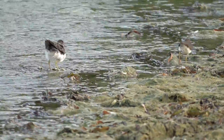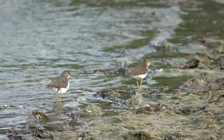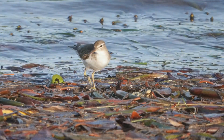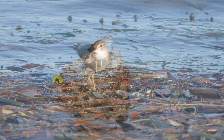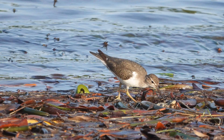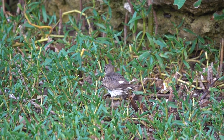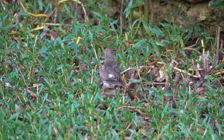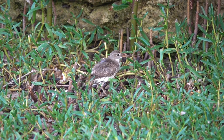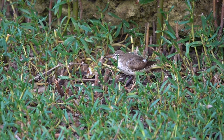The Spotted Sandpiper parents will usually have three to five eggs, and they can have between one and five broods a season. That means if she had five eggs and five broods, that would be like 25 babies — 25 Spotted Sandpiper babies! Those sandpipers are getting busy; they're really cranking those babies out.